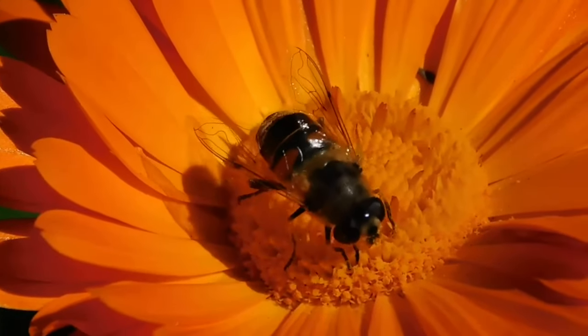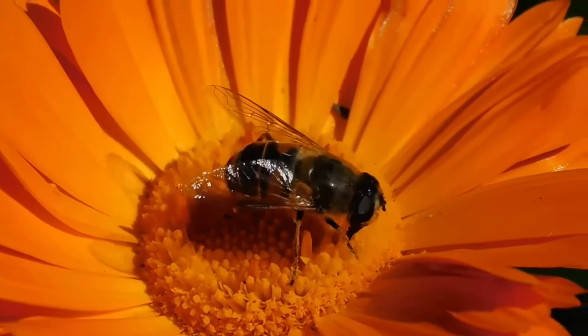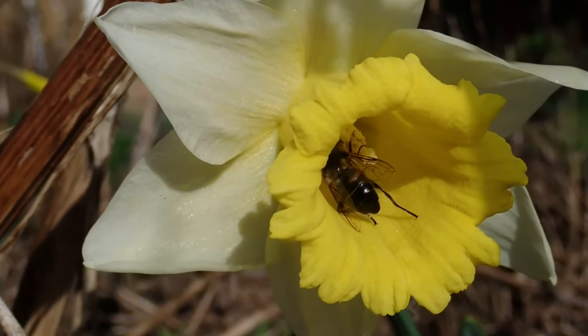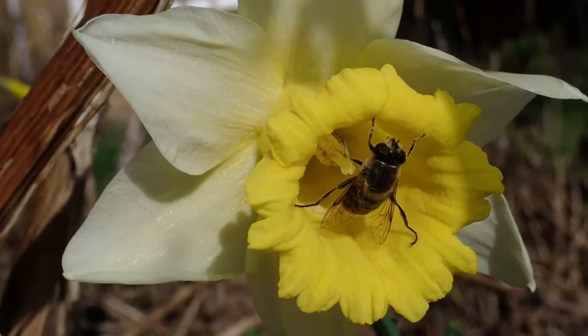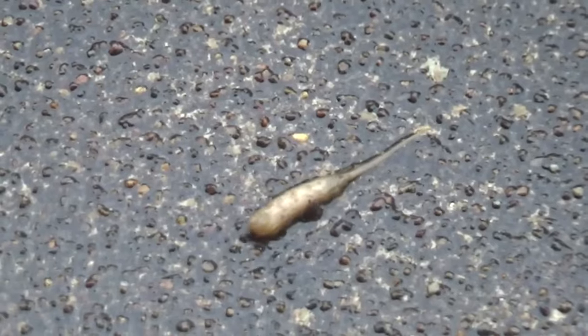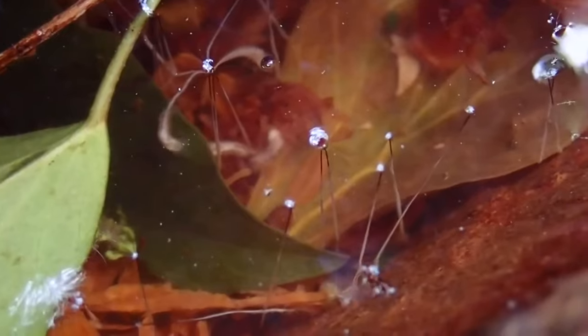In some species that use ponds, the young look very different to adults, and that is definitely true for drone flies. The adults spend their time away from water and have evolved to mimic bees. When it comes to breeding, they lay their eggs in standing water and this is where their larvae develop. These are known as rat-tailed maggots, and their tails act as snorkels allowing them to breathe air from above the surface.